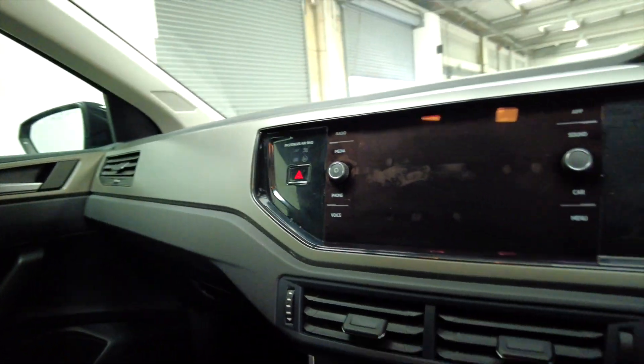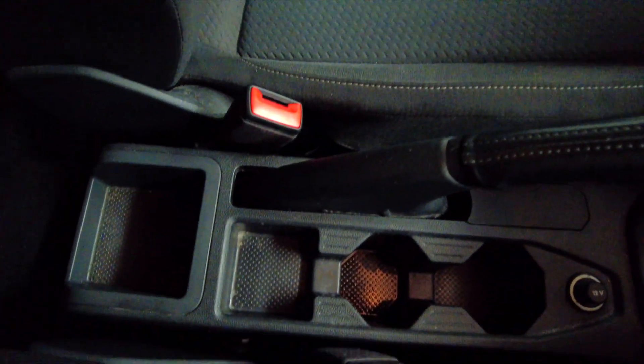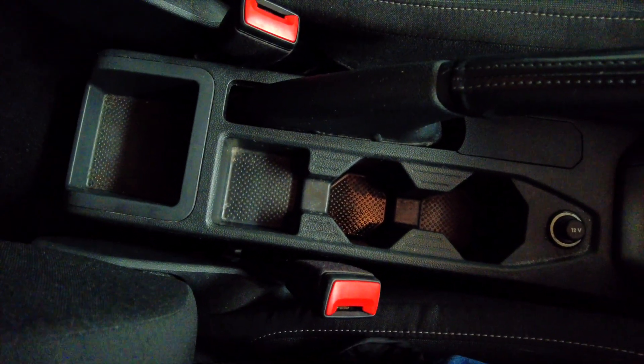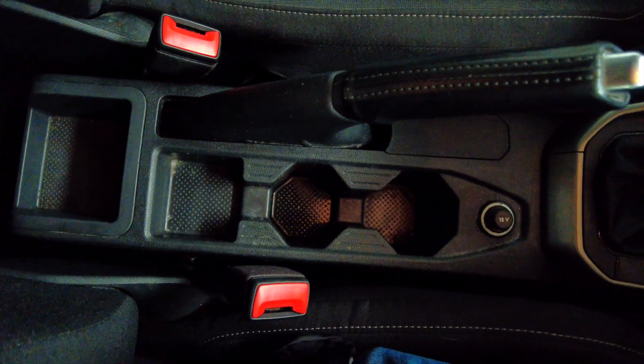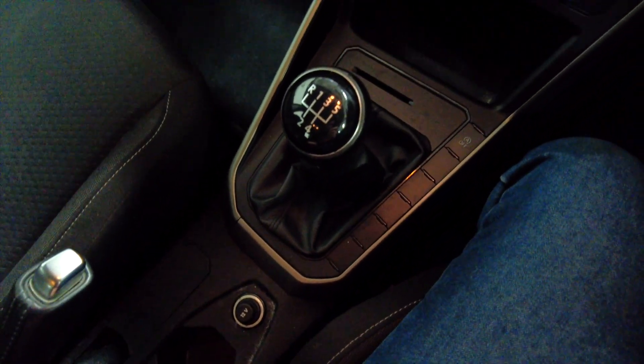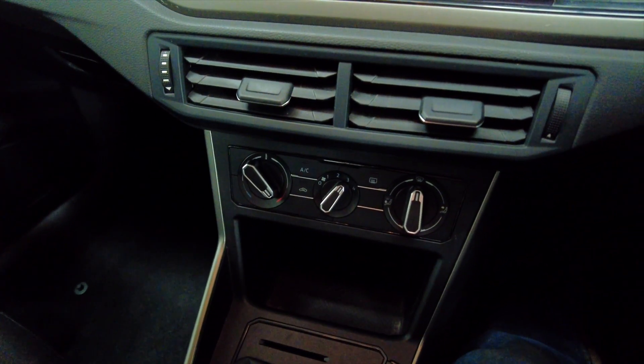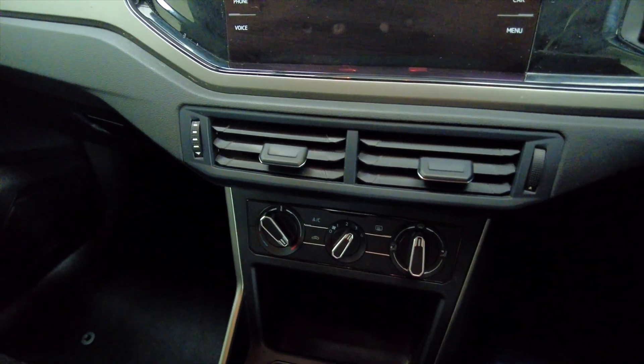Let's have a closer look inside. As you can see, centre console — you've got some storage space, a handbrake and cup holders, manual gearbox, and then your climate controls and your digital display.